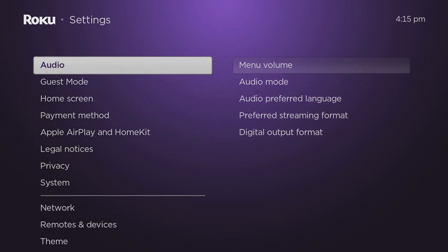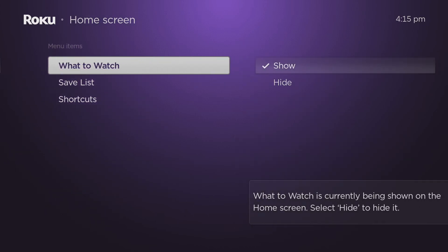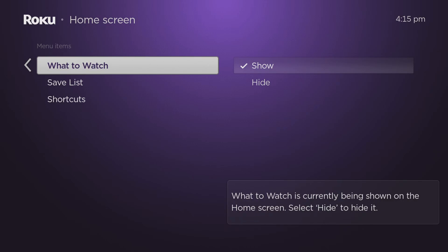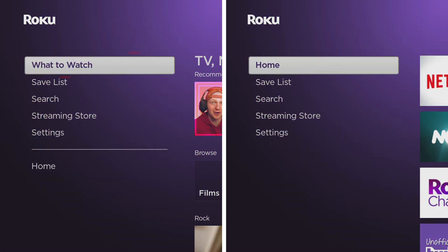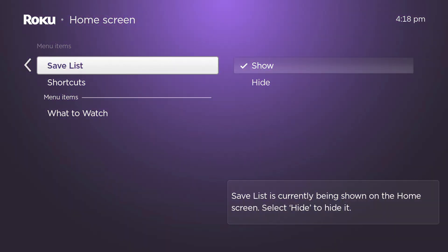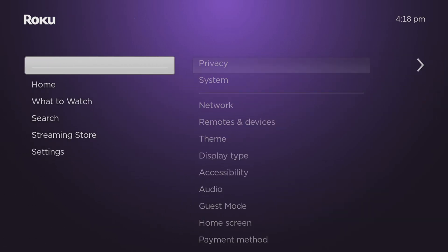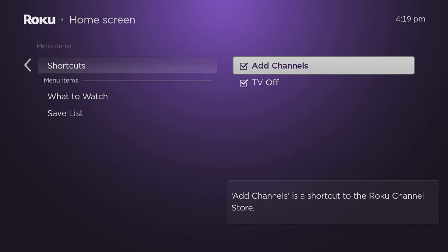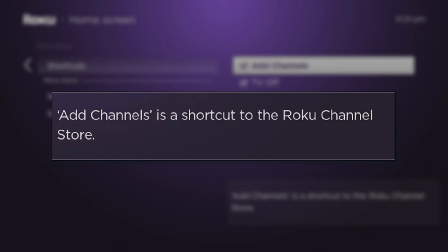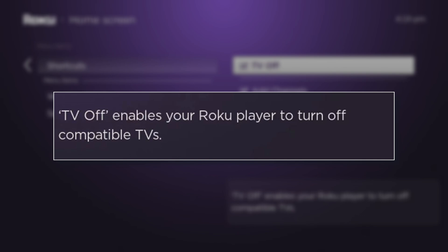Press the back button once on your remote. This section allows you to customise your home screen by controlling certain preferences. For example, if you set the 'What to Watch' option to hide, it will be removed from the menu. The same can be done to either show or hide the Save List option. Additionally, there are shortcuts available — you can create a shortcut to add channels, which creates a shortcut to the Roku channel store. The TV Off option lets you turn off compatible TVs using your Roku.